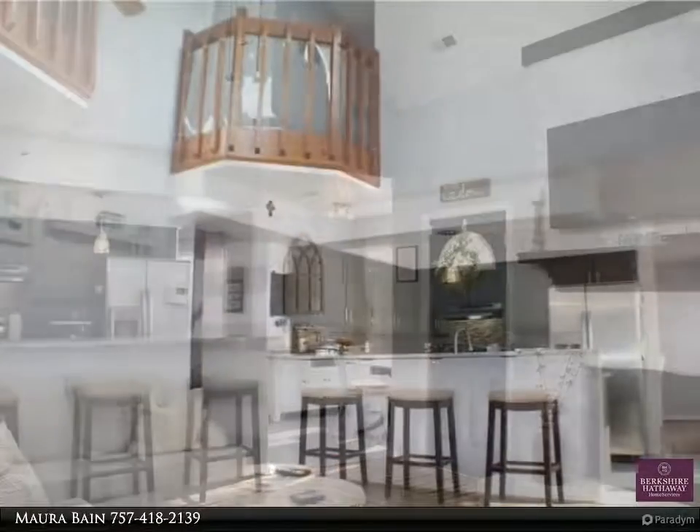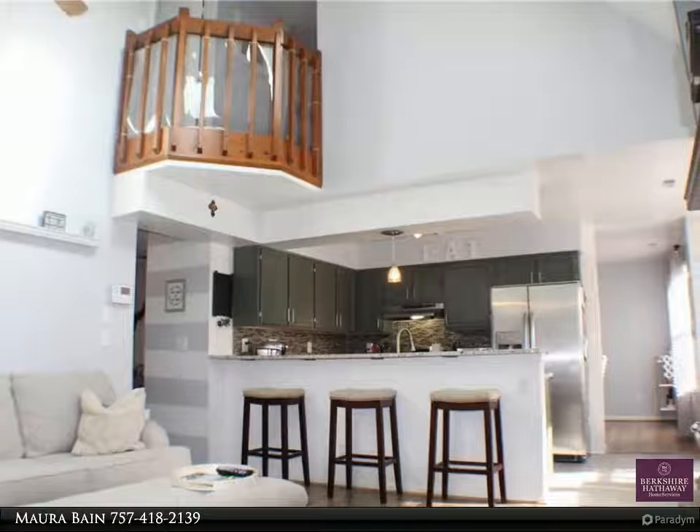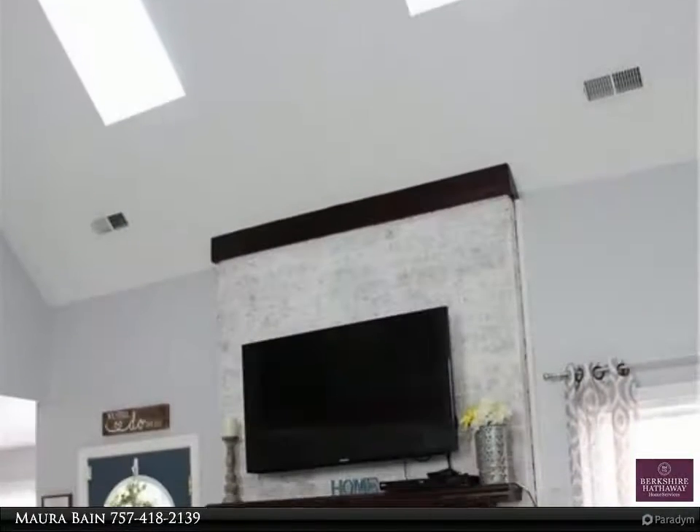Cozy up to the fireplace on chilly winter evenings in the family room with cathedral ceilings. The home is located on a cul-de-sac and has a fenced backyard, great for children and pets.